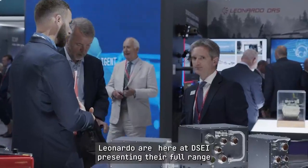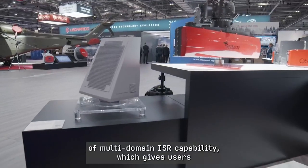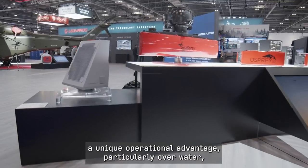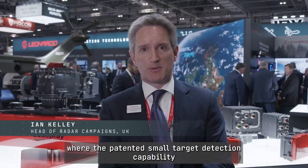Leonardo here at DSCI presenting their full range of multi-domain ISR capability, gives users a unique operational advantage — particularly over water, where this patented small targets detection capability gives Osprey and Seasprey the ability to detect the smallest targets.